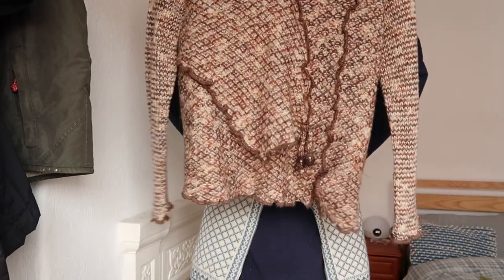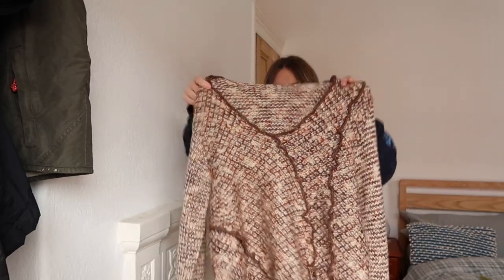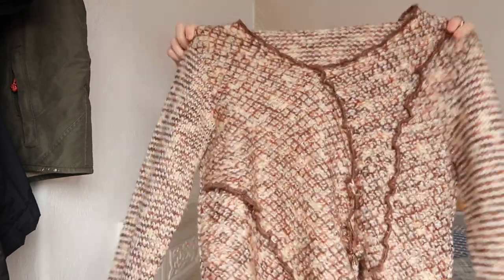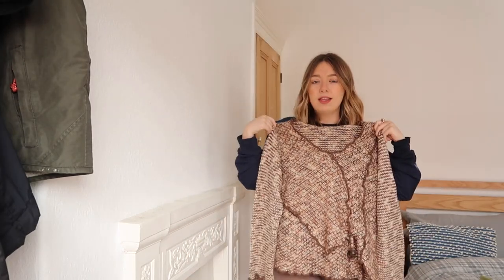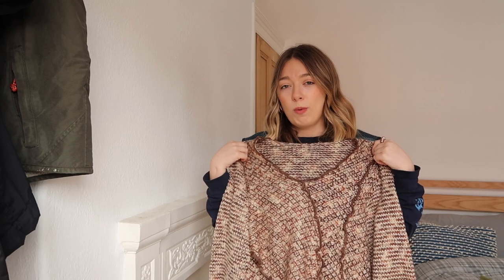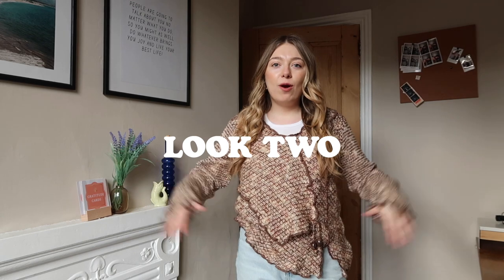Next up is this thrifted jumper that I genuinely love but have never worn. The neckline is awkward — not quite a V-neck, not quite one-shoulder, just a loop — and the length is also a bit in between, not cropped but not a nice long length either. It's been in my wardrobe for a couple of months and I got it for about three pounds at the charity shop. Let's see if I can style it into an outfit I'll actually wear outside.